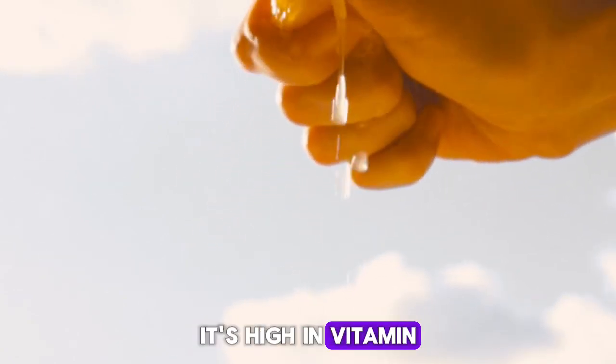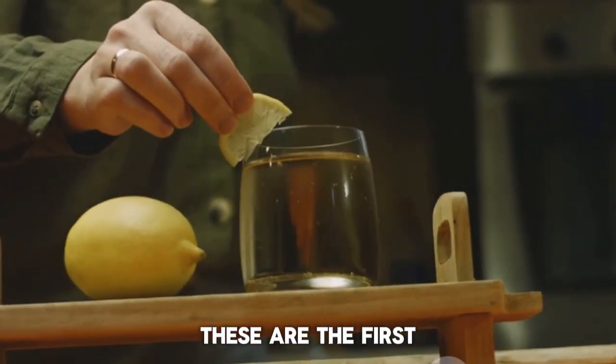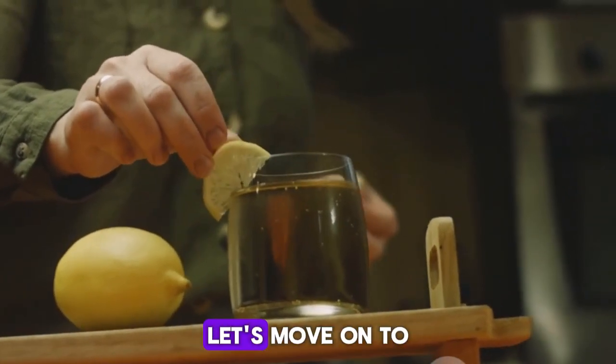Lastly, lemon juice. It's high in vitamin C and citric acid, which can help lower uric acid levels. These are the first four drinks to consider. Let's move on to the next set.